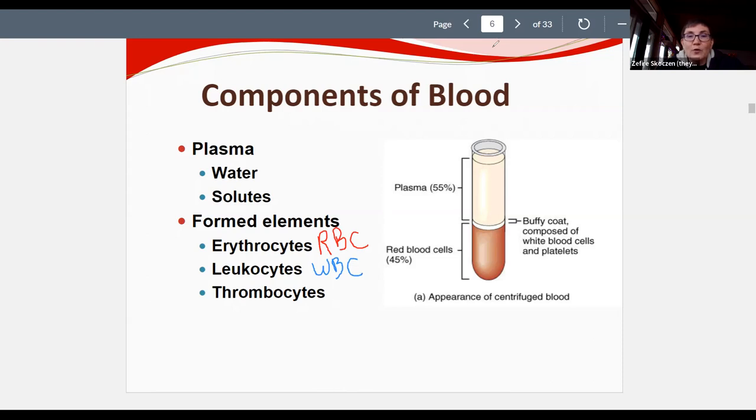The reason these are called 'formed elements' rather than just cells is that while red blood cells and white blood cells are true cells, platelets — thrombocytes — are cell fragments. They don't have all the organelles and elements necessary to qualify as a living cell.